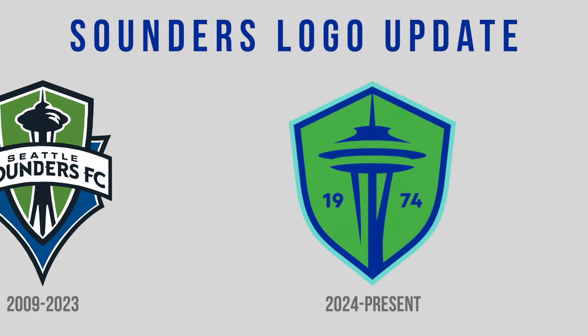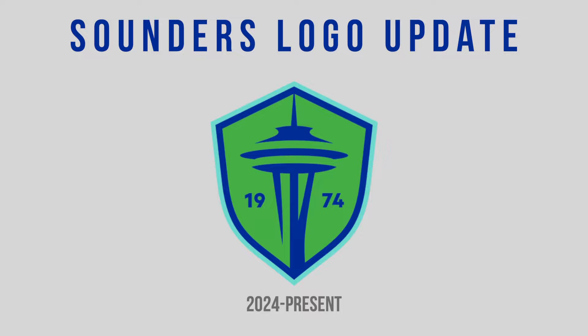The Seattle Sounders put a lot of thought into their logo update and how to continue their brand story forward. After heavily seeking the voice of fans and season ticket holders — filling out more than 10,000 surveys and answering more than 64,000 questions — the team was finally ready to unveil their new designs.